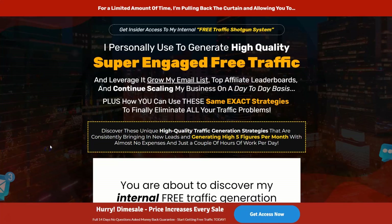The doors to Kevin Fahey's Free Traffic Shotgun System have opened. This is a fantastic product — we recommend it and you should check it out. Keep in mind it's on a dime sale, so the price increases with every sale. It started out at $16.95 and will keep increasing until it reaches $27, so the sooner you get in, the better your price is going to be.